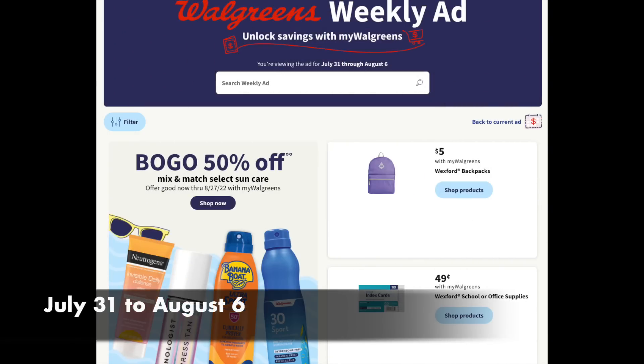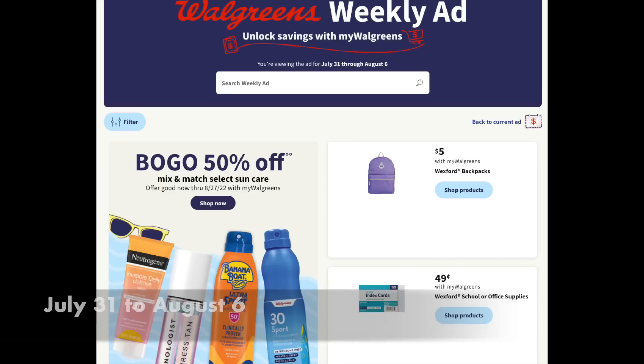Hello friends, Running Kimono here. This is your Walgreens preview for the week of July the 31st to August the 6th. Looking at the cover, we have the Wexford Backpacks, which is the Walgreens brand, and then we also have the 49-cent index cards. A couple of back-to-school treats right out of the gate.